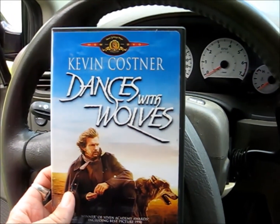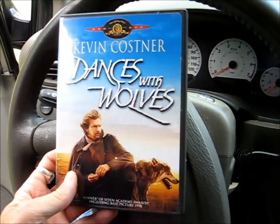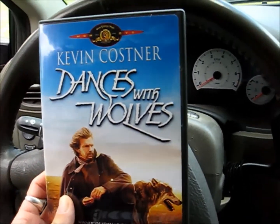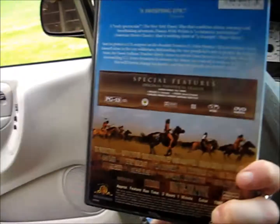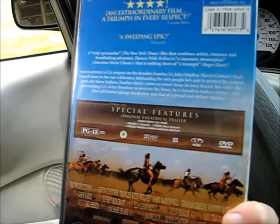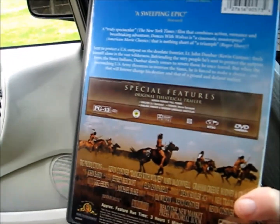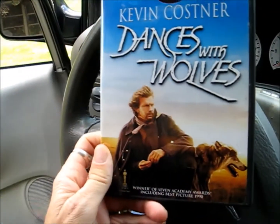I picked up this Dances with the Wolves because my friend Dan wanted to watch it. I had the journal edition and sold it — he didn't get it. This says full frame. I don't know — they should say full screen but not full frame. I don't know if this was originally filmed in full frame.